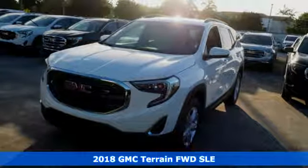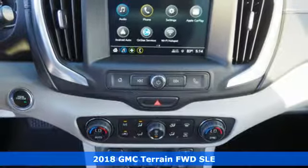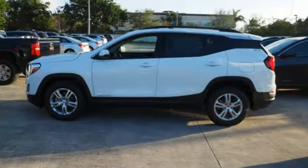It's a 2018 GMC Terrain. GMC built this terrain with you in mind. They gave it a turbocharged engine so you could have fun, and StabiliTrak hill descent control and the traction select system so you could stay safe.